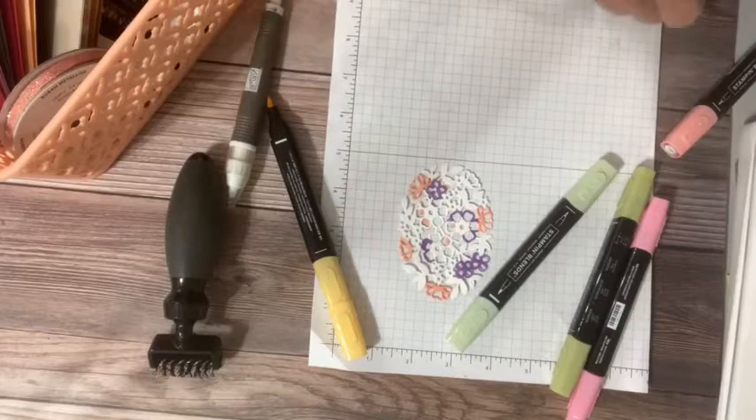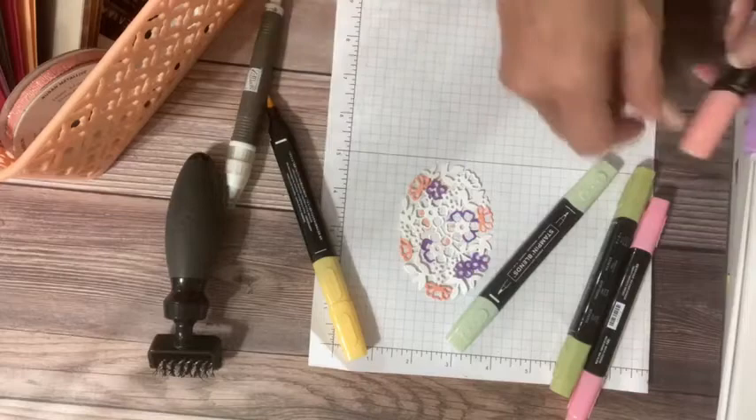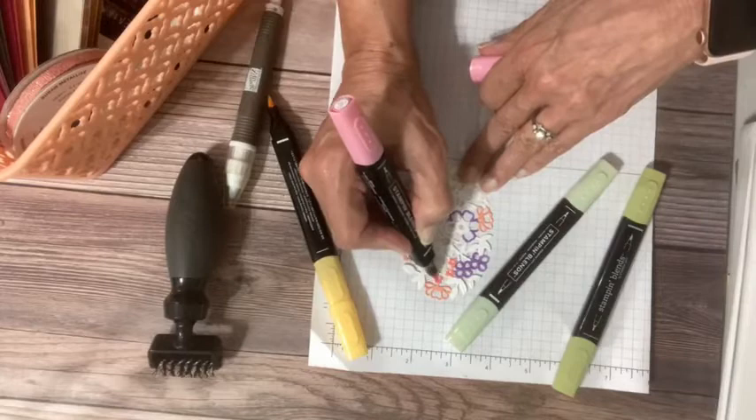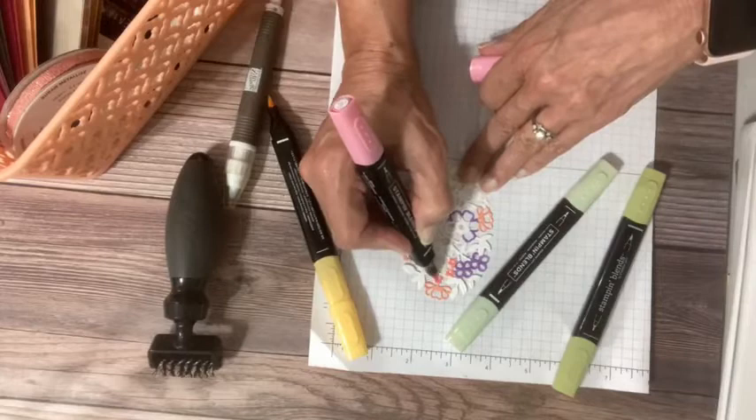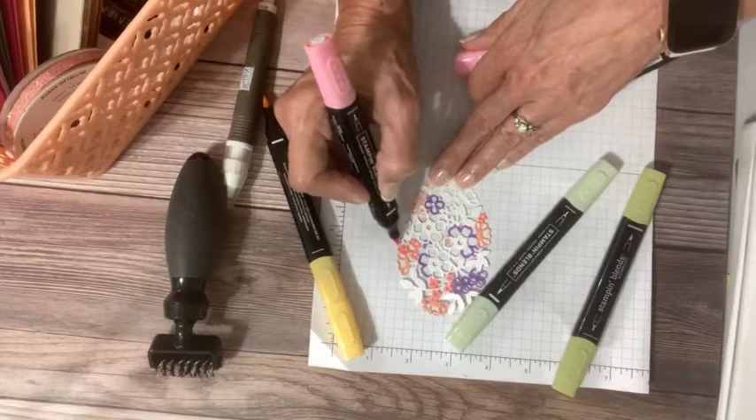Oh, you know what — I used Calypso Coral by mistake, I meant to use Flirty Flamingo. So now I'm going to come in here with Flirty Flamingo — look at how bright that is! I'm going to color these little tiny flowers with Flirty Flamingo. I've got Flirty Flamingo and Calypso Coral both going and I think that's going to look really good.